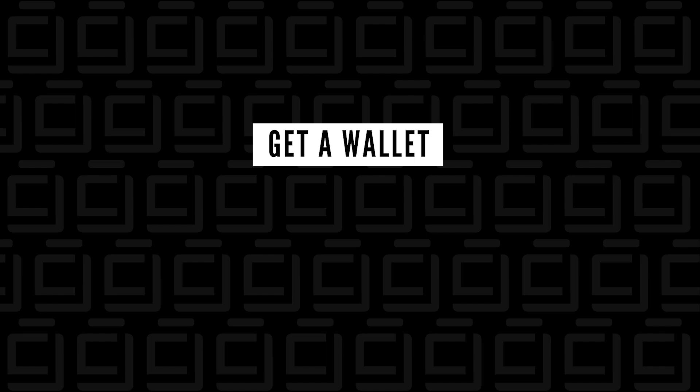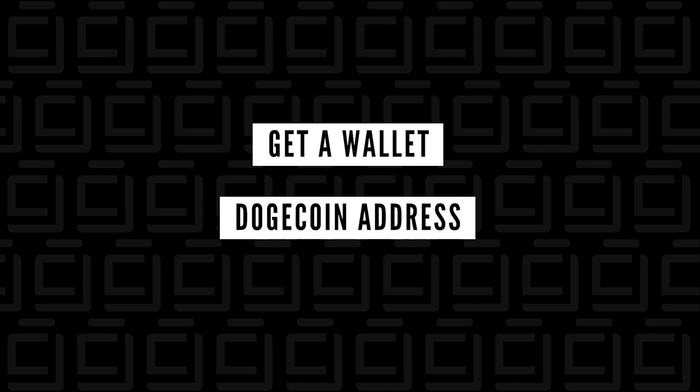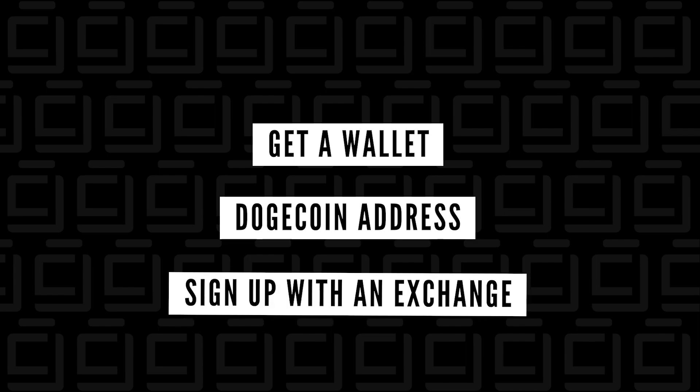To get started, there are three things that you'll need. One, you're going to need a wallet. Second, you're going to need an address for your wallet — the address needs to be specific to Doge, so once you've created that, you'll obtain it and then transfer your coins to that address. And three, you need to sign up with an exchange so you can buy Doge with your fiat currency, whether it's Canadian dollars, US dollars, British pounds, or whatever money you're using.